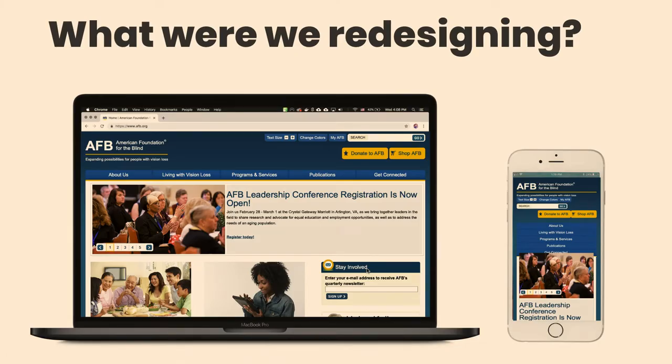The old AFB.org had a lot going for it — it was fully accessible, had nice interactive features, and was well-indexed by search engines. But the site was huge, the back-end was getting creaky, its responsive design was really clunky, and overall it was very cluttered-looking. Most importantly, they needed to update the information architecture to reflect and explain AFB's new strategic mission.